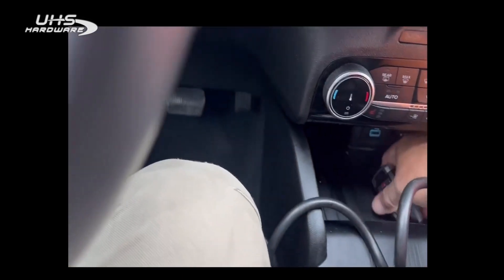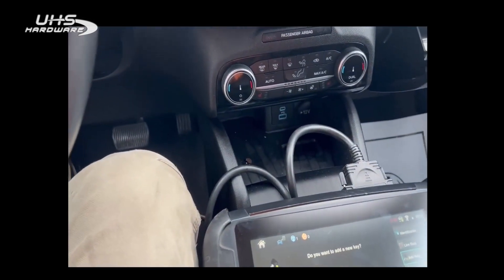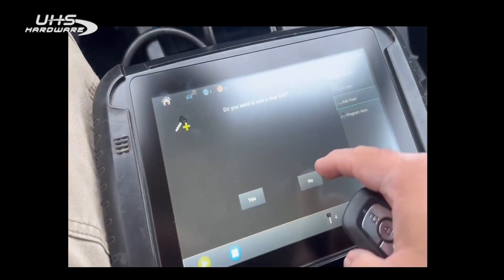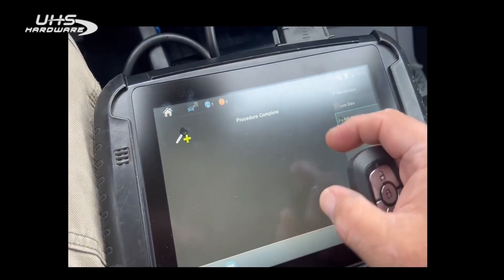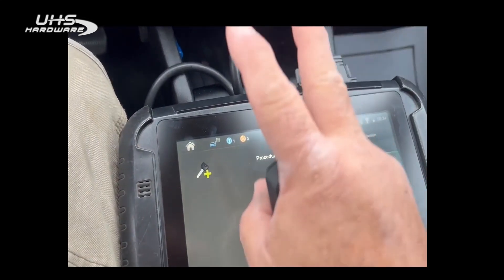There we go, let's test it real quick. There we go! Like I said, this was all well under two minutes. It does take two tokens, but it is absolutely 100 percent worth it. Once again, this is Blair from Victor iLock for Advanced Diagnostics — thanks!